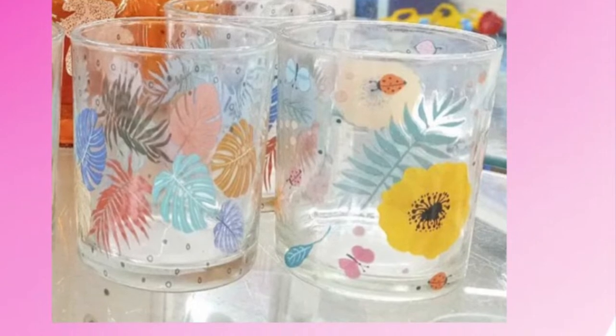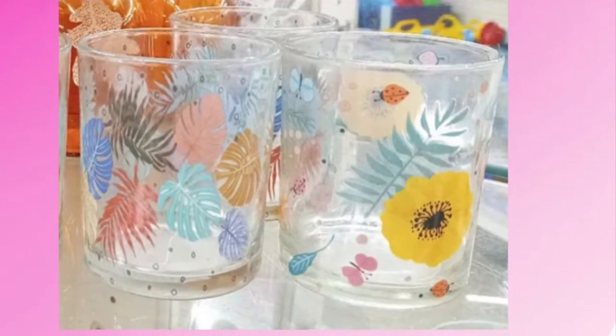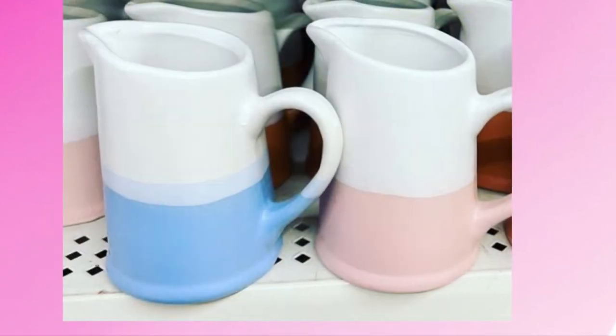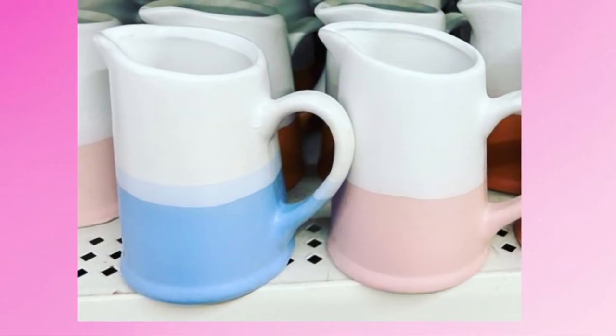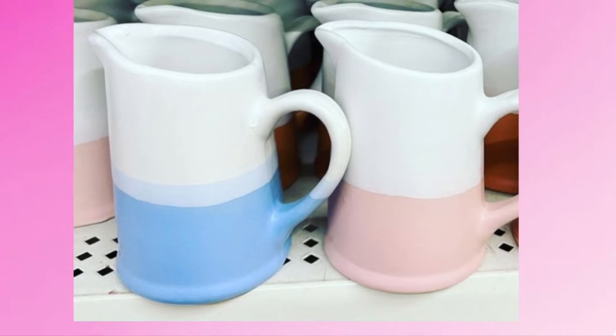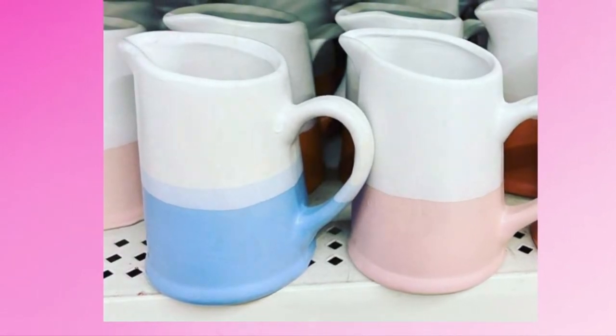It's funny the pretty things you can find at Dollar Tree. They have these little pictures that are so cute — you can get blue, pink, or like a rust color. I think I like the pink one the best.